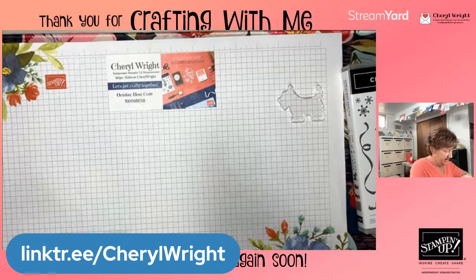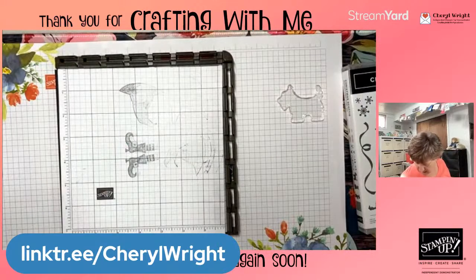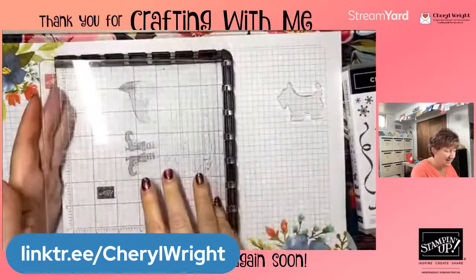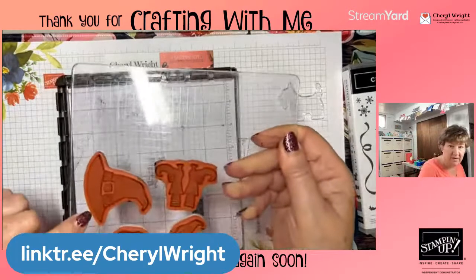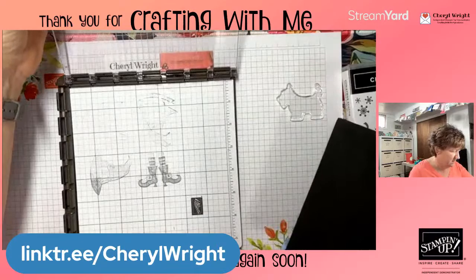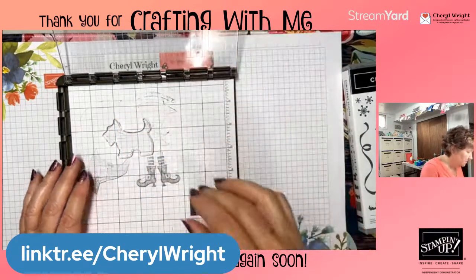That's when I like to pull in the Stamparatus. I did my class for the witch's hats the other day — and by the way, that bundle is on low inventory, so if you're interested in the witch's hat punch or stamp set you need to get it soon. The Stamparatus comes with extra plates, so I don't have to worry about messing up that design. I can just add another plate. These were red rubber so I need to get out the foam mat that comes with your Stamparatus and add it, because you need the foam underneath.